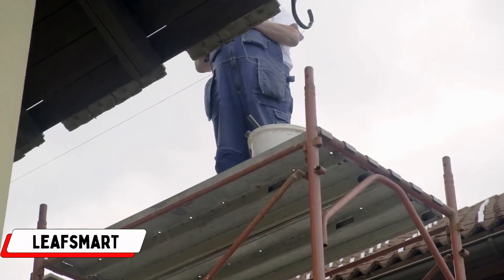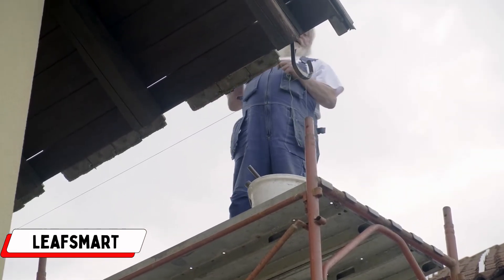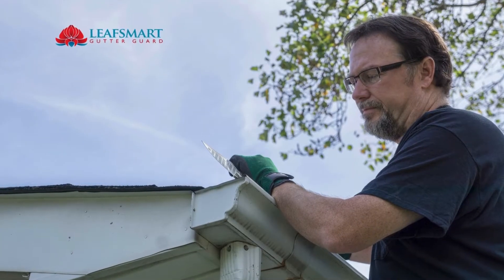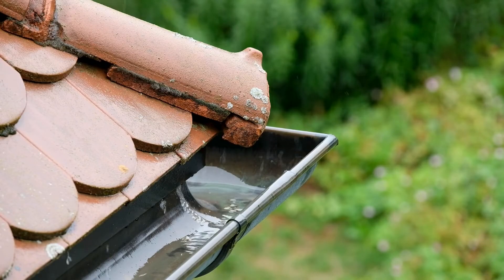Number 4: LeafSmart. LeafSmart, a trusted provider in the realm of gutter protection, extends its services to Newcastle, Sydney, the Northern Beaches, Blue Mountains, and the Central Coast. Specializing in the installation of gutter guards, LeafSmart employs cutting-edge BlueScope steel colour bond technology to fortify gutters against pests, fire hazards, and leaf accumulation.